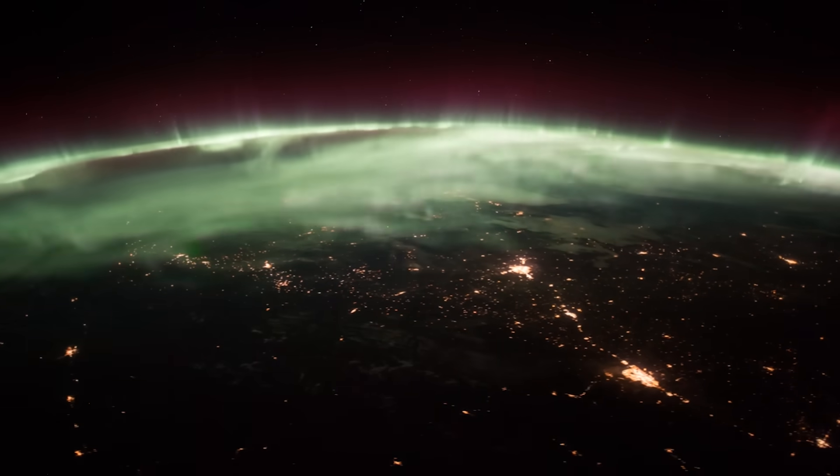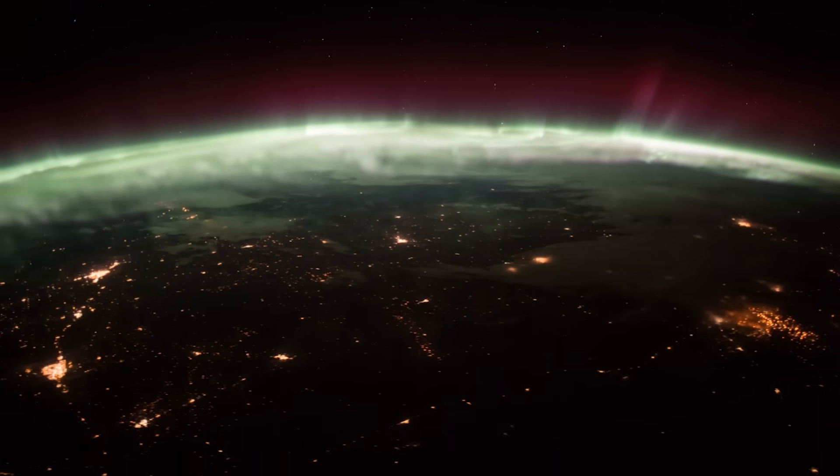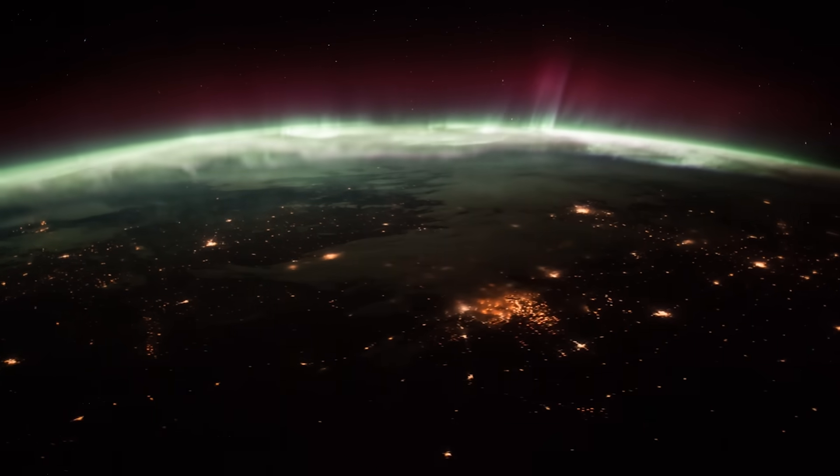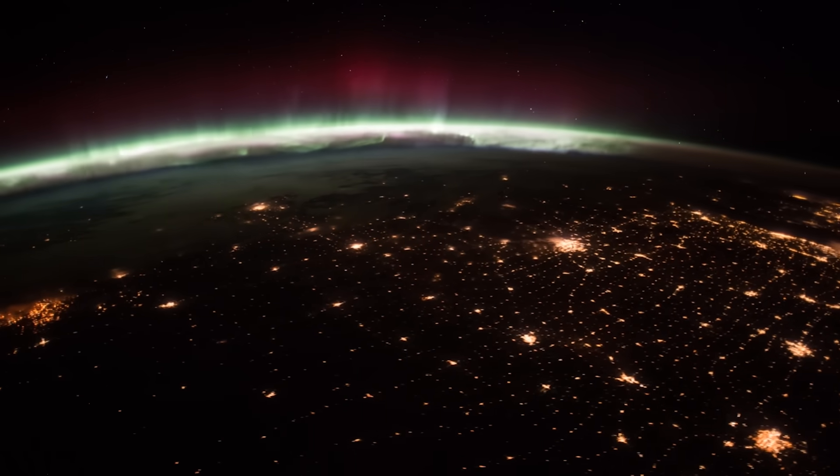This spectacular time-lapse footage gives the people of Earth a chance to see our home planet in all its glory, as if you were looking through the eyes of a real ISS astronaut.